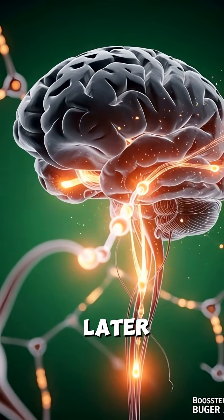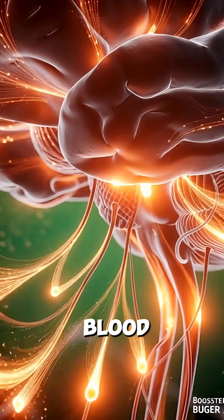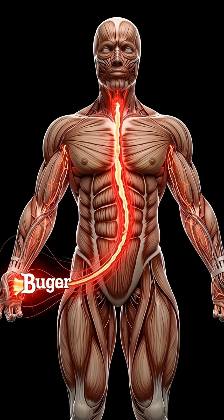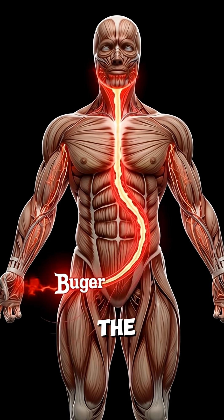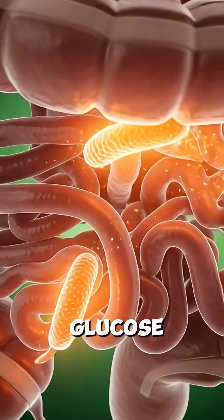About 25 minutes later, the effects of this sugar spike begin to manifest. Your blood sugar increases sharply, which places additional stress on the kidneys, as they work to filter and balance the excess glucose.